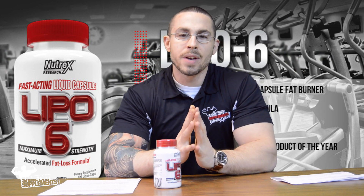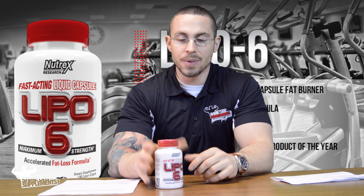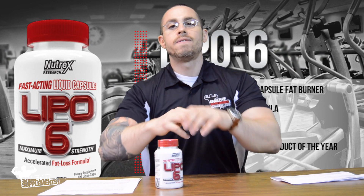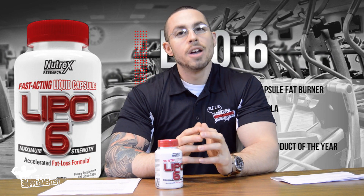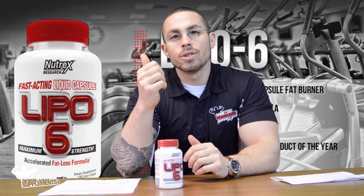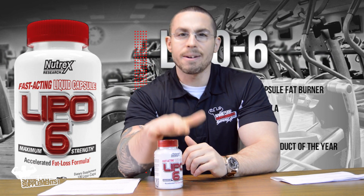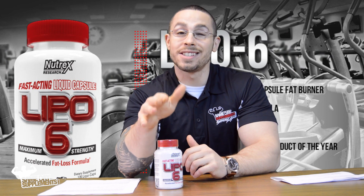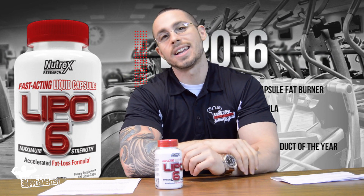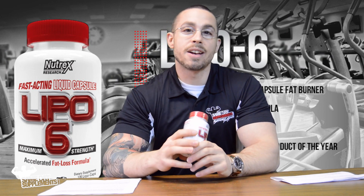What should you expect? I'm going to say this in every single fat burner video because I want to get it through your heads: you cannot take these and be lazy and lose weight. It's not a miracle drug. In a nutshell, if you have your nutrition on point, you're following a diet, you're in a calorie deficit, you're working out, and you're consistent — because consistency is key — then when you introduce a fat burner, it will help.